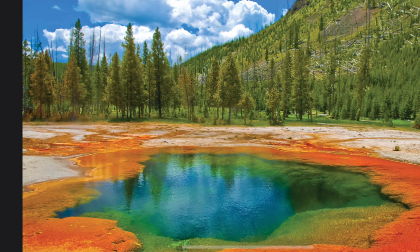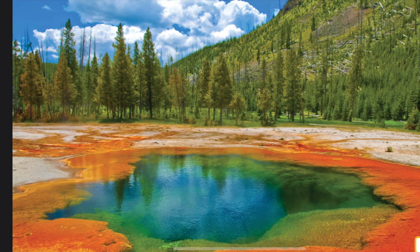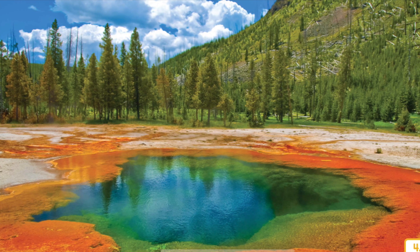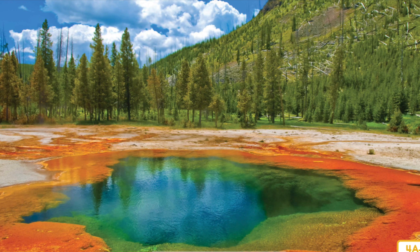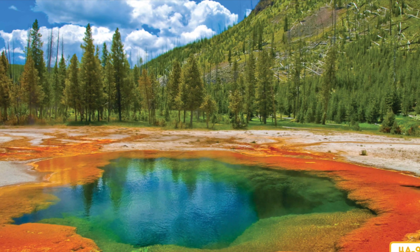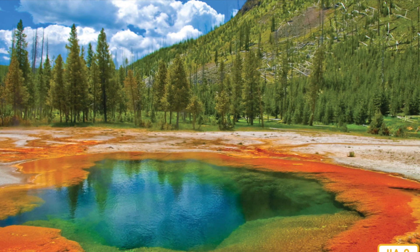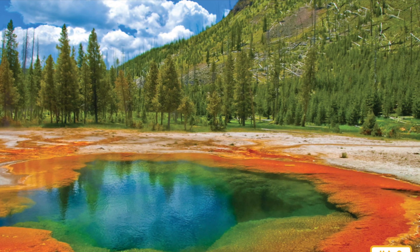Here's another place in the United States where there's lots of volcanic activity. This place is called Yellowstone National Park. Yellowstone is mostly in Wyoming, with parts of it extending into Idaho and Montana. Yellowstone National Park is home to many interesting and beautiful sites. Like Hawaii, Yellowstone is situated on top of a hotspot — a place where there's lots of magma close to the surface. In Yellowstone, the magma has stayed underground and has not erupted onto the surface.